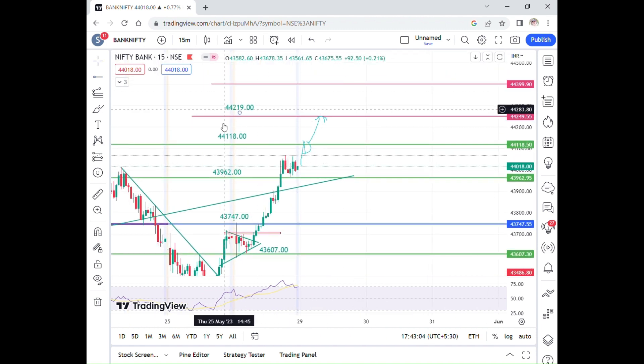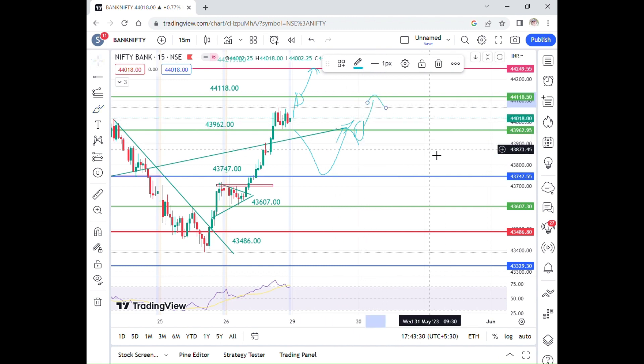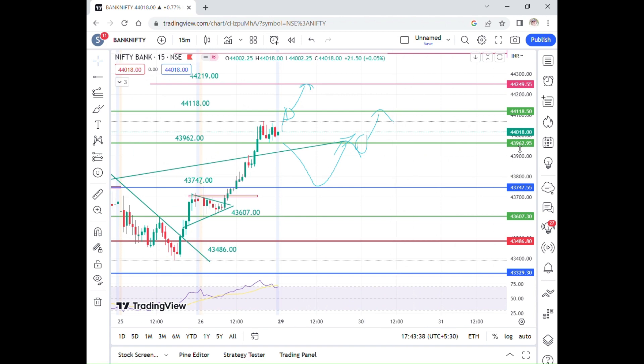If you trade the Fibonacci extension levels, 43,747 is a great chance of a reversal. The 43,962 level, 44,018 level — these are all Fibonacci extension levels. You can trade these setups in the 5-minute time frame.